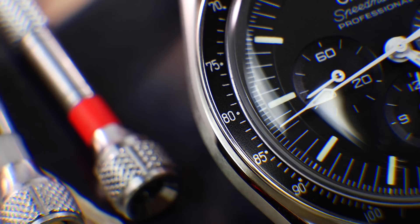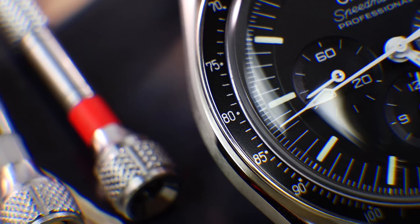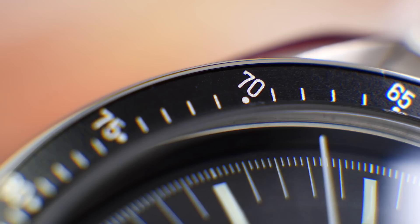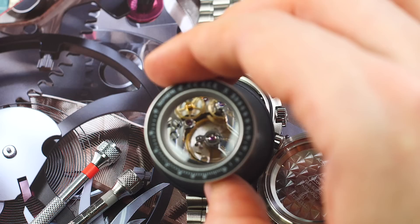The changes to the front of the watch conclude with a return to the so-called dot-over-90 aluminium tachymeter insert with a diagonal dot on the 70 marker. This is something aficionados apparently go crazy over, as it references the inserts before they were changed sometime during the 70s. Undoubtedly, however, the most significant change is the movement.